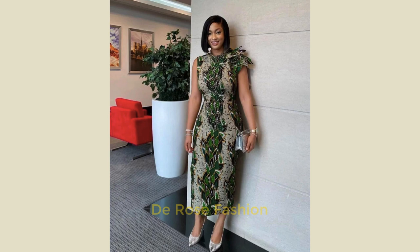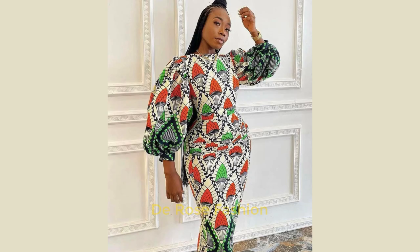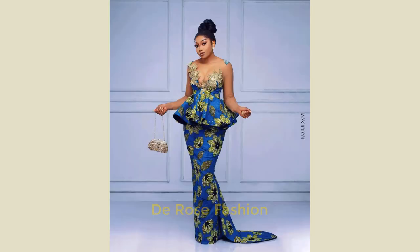We have long gowns, short gowns, peplum gowns, jumpsuits, and everything else. Look at this beautiful gown — this is very nice. I have another clear picture of this gown to show you now. You can see that this is the back — see how the back is looking so fitted. This is a perfect gown for every location you want to go. Look at this peplum top and skirt — isn't this nice?